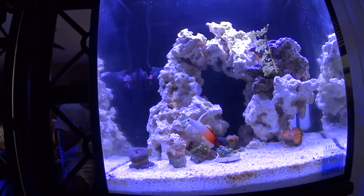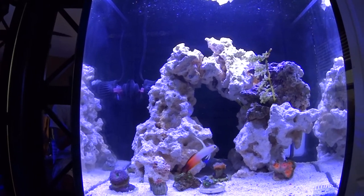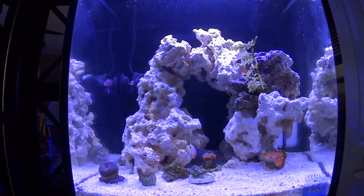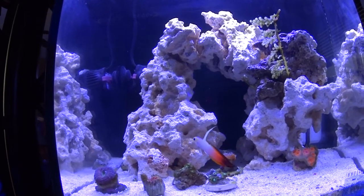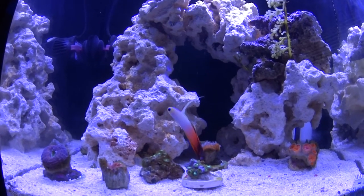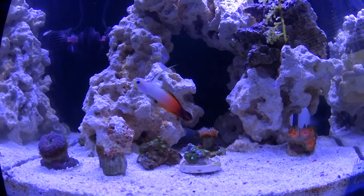You can see he's eating pretty well. There are a couple new coral frags — the firefish is kind of messing with some of them right now being right there. The firefish's name is Jerry, by the way. So we've got two zoanthid colonies here.